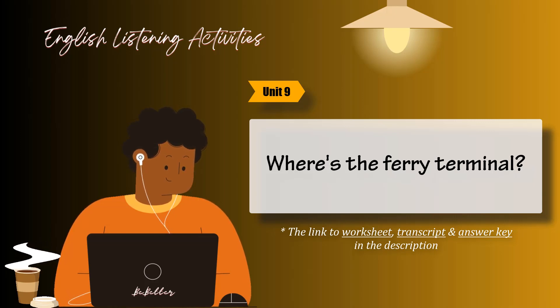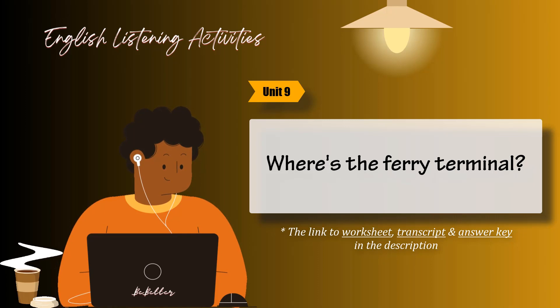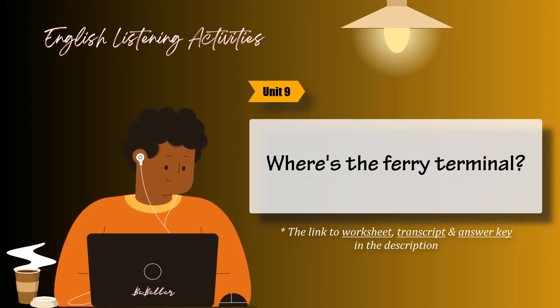Useful expressions. How do I turn it on? I don't know how to open it. What is this cable for? Move this switch to adjust the picture quality. You have to use the slot marked cable in.